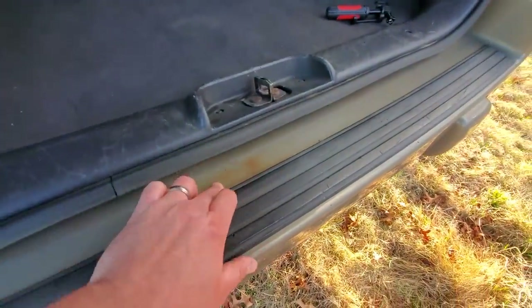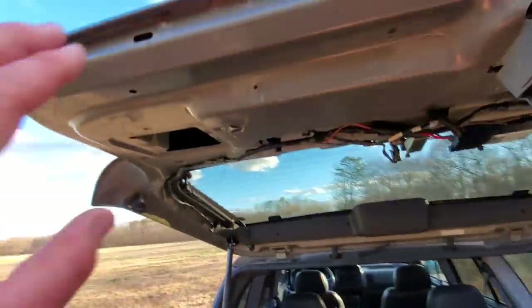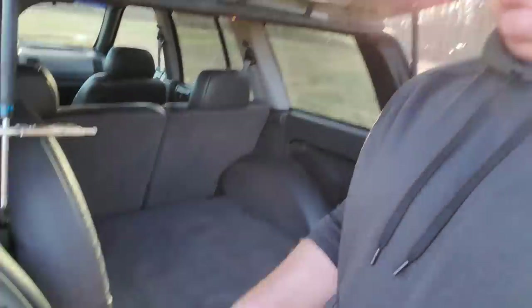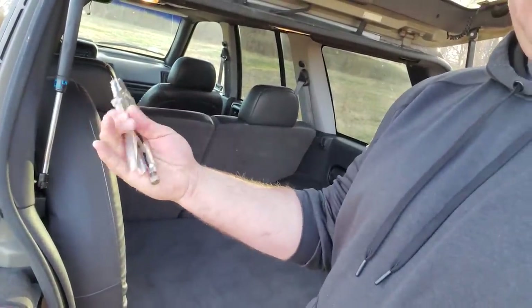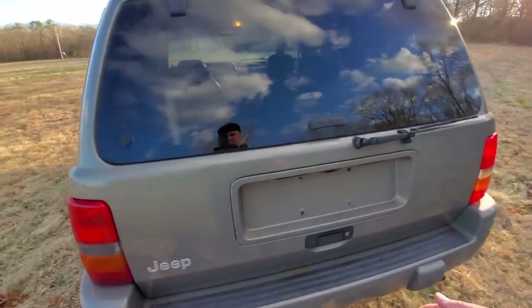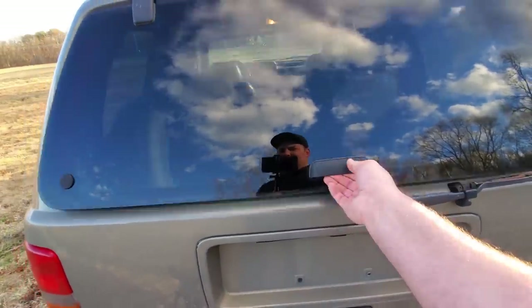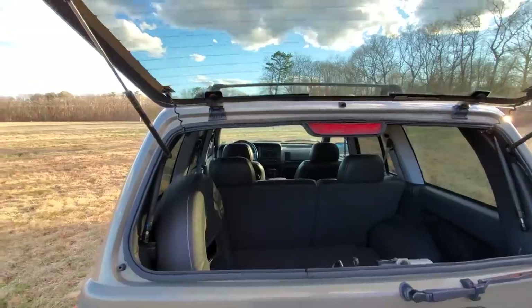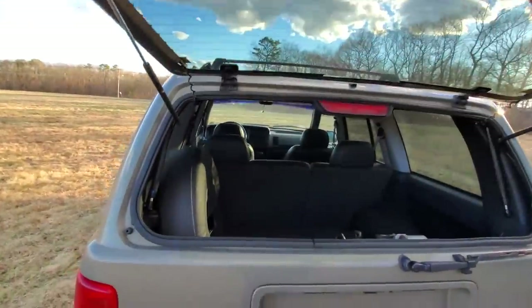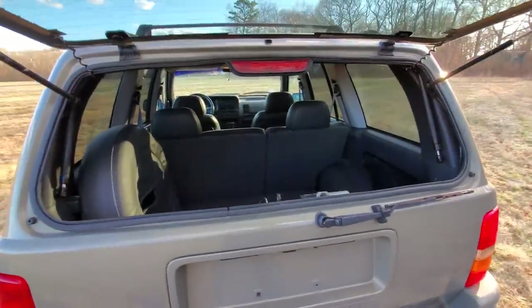We've got a rust stain back here because the hatch is starting to rust. To close the hatch, prop it up with your head, release the vice grips, slide them back in the tire holder pouch, and boom — closed. This ZJ also has the glass hatch. Unfortunately those pistons are shot too, but I love this option — it's amazing to have the glass open separately.